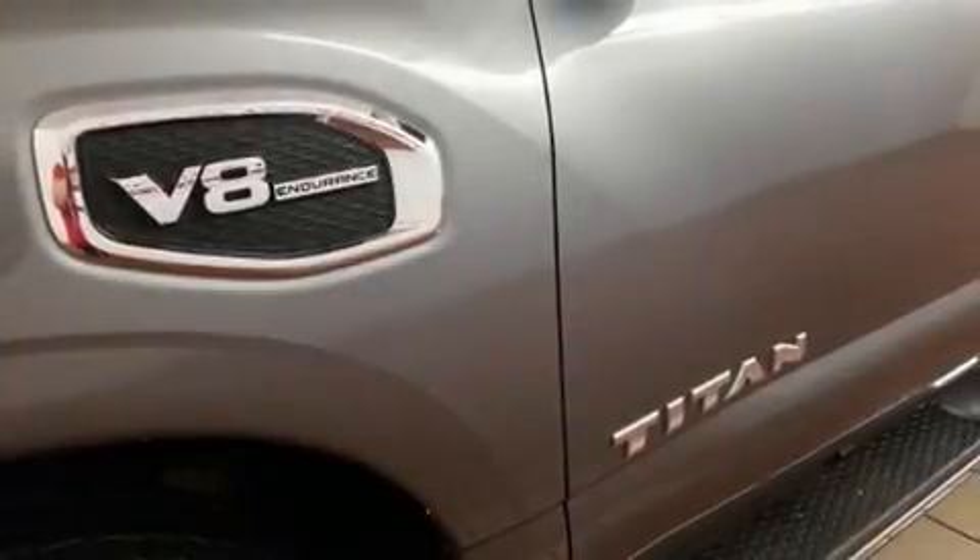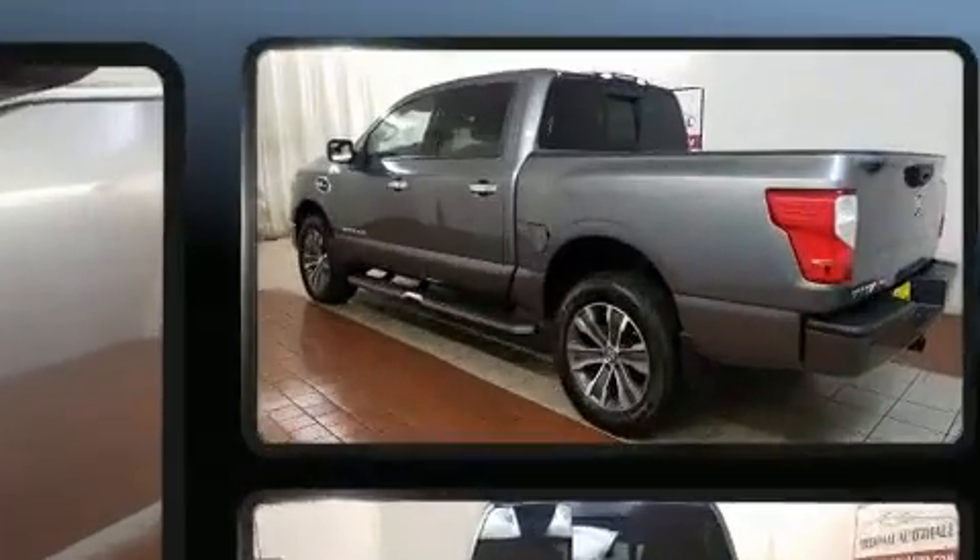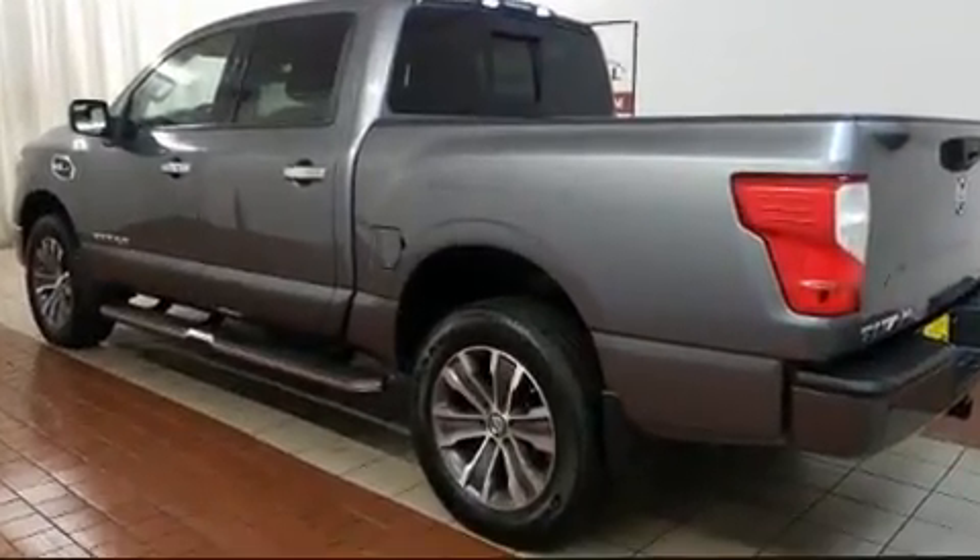Here's a great deal on a 2017 Nissan Titan. It features four-wheel drive capabilities, a durable automatic transmission, and a powerful eight-cylinder engine.